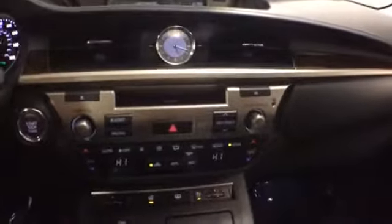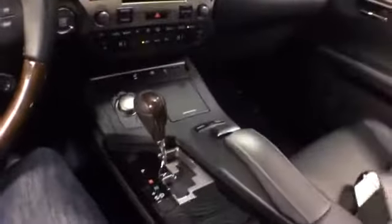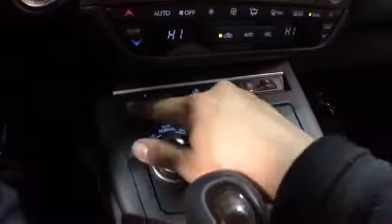Dual climate control, automatic transmission. It includes an owner's manual. There is a remote mouse pad for your nav unit. Your front seats are heated and cooled, and your steering wheel is heated as well. Total space for four in the ES.